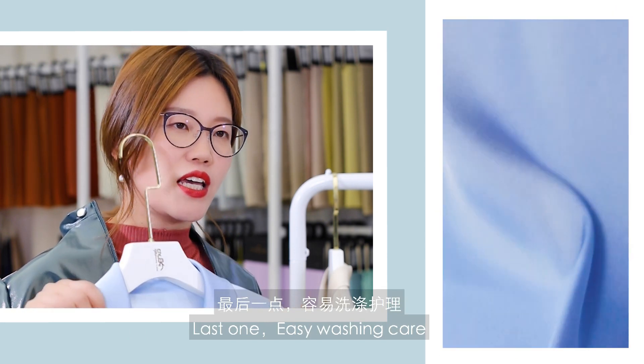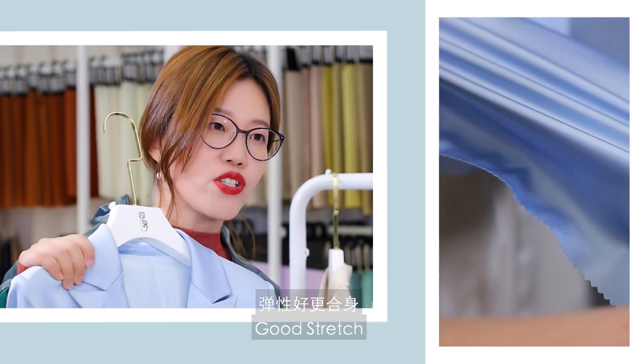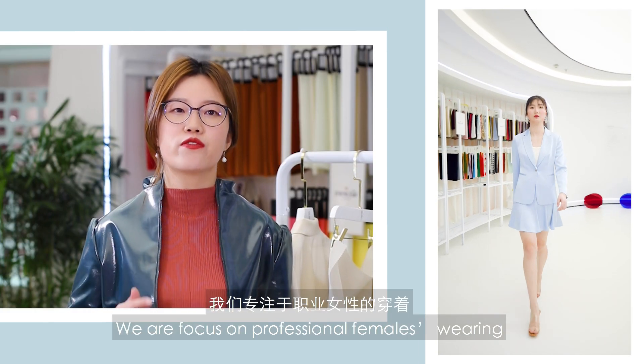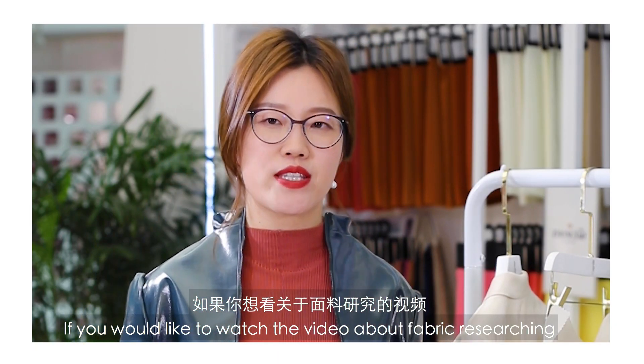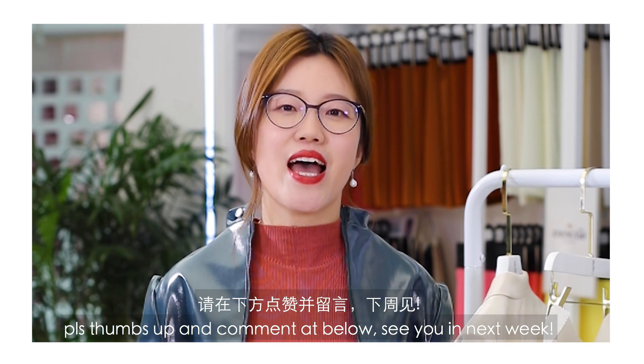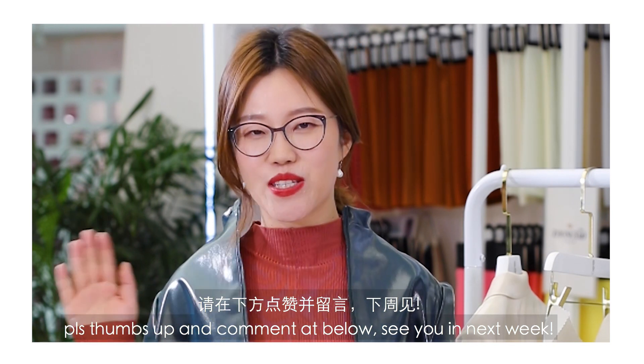The last one: easy washing, good stretch, long-lasting. We focus on professional favors wearing. If you would like to watch more videos about fabric research, please thumbs up and comment below. See you next week.